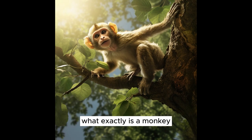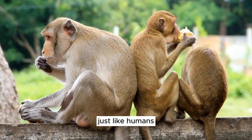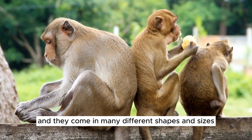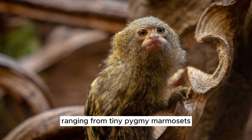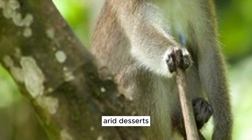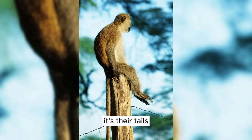What exactly is a monkey? Well, monkeys are a type of animal known as primates, just like humans. They have tails, which makes them different from apes, who don't have tails. Monkeys are found all over the world and come in many different shapes and sizes. They're incredibly diverse, ranging from tiny pygmy marmosets, which fit in the palm of your hand, to massive mandrills with colorful faces. They can be found in tropical rainforests, arid deserts, and even high up in the mountains. Monkeys use their tails for balance when they climb trees — it's like their built-in safety feature for tree-hopping adventures.